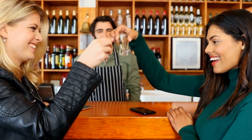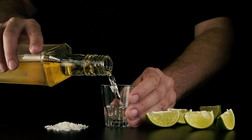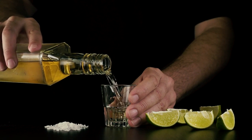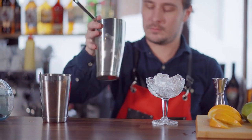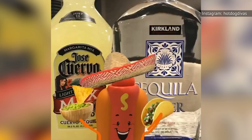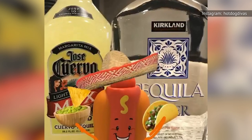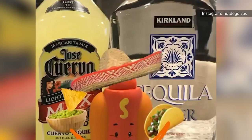Tequila can be really, really good. If you want to explore all it has to offer — it may aid digestion, lower cholesterol, and provide you with a hangover-free morning — try the Añejo straight or over ice. If you want to make simple cocktails with your tequila, go with the Reposado. And if you want a cheap silver tequila to make a big batch of sugar-laden margaritas, the Kirkland Signature Silver will do the trick, but it's not going to blow you away.